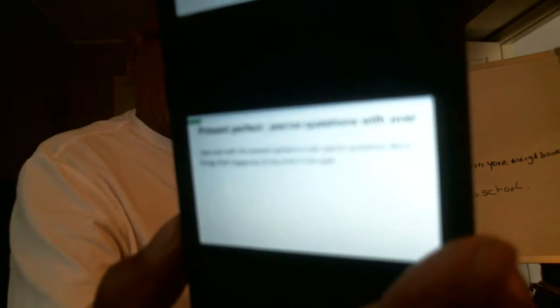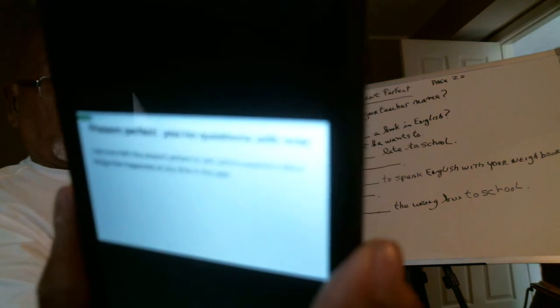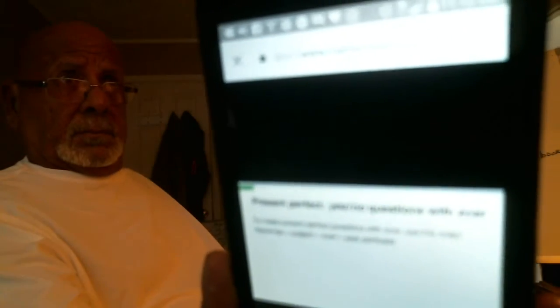Watch and listen. Present Perfect yes-no questions with ever. Use 'ever' with the present perfect to ask yes-no questions about things that happened at any time in the past. Has she ever lost her passport? Have they ever been to Chicago? To make present perfect questions with ever, use this order: have or has, plus subject, plus ever, plus past participle. Have you ever been to Spain? Has he ever studied French? Has he ever talked to a doctor?